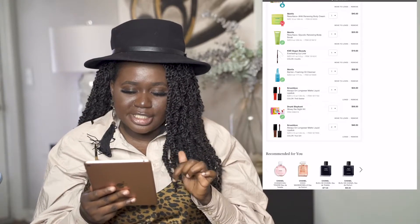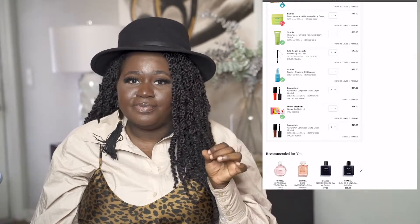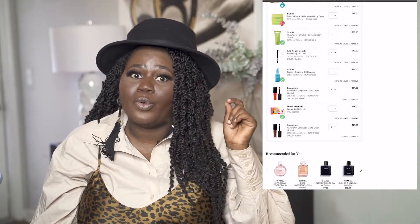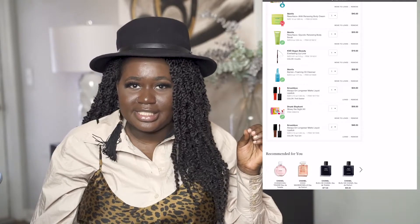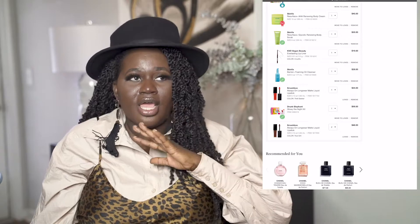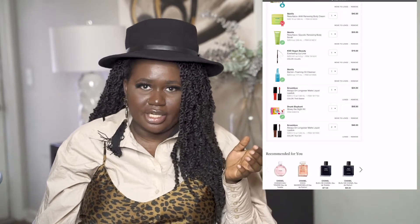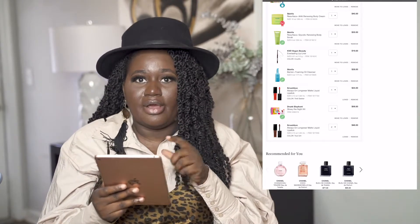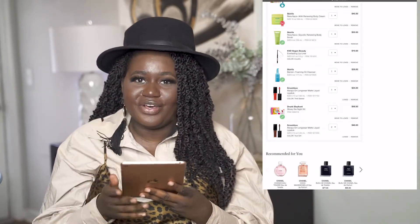I also have another Smashbox on my list — True Grit. That has been my staple liquid lipstick since 2016. It's the perfect nude lip for dark-skin girls; I truly believe that. I've worn it so many times on my YouTube videos. I have two of them in my cart right now because I love it so much, and I'm definitely buying two to keep for later.